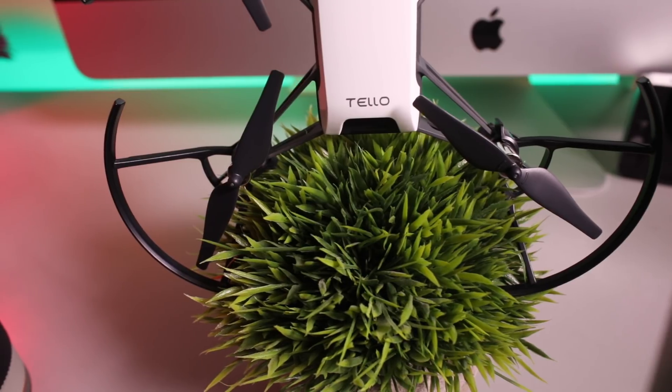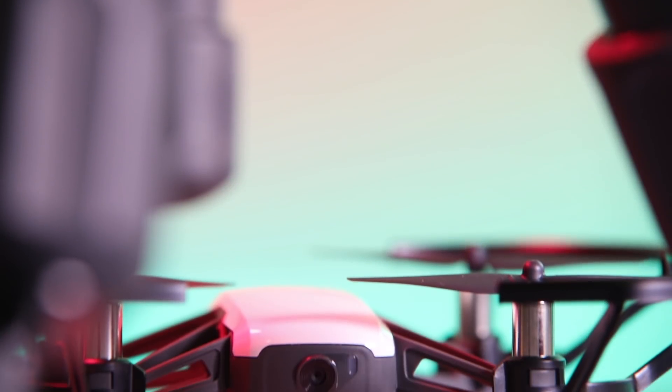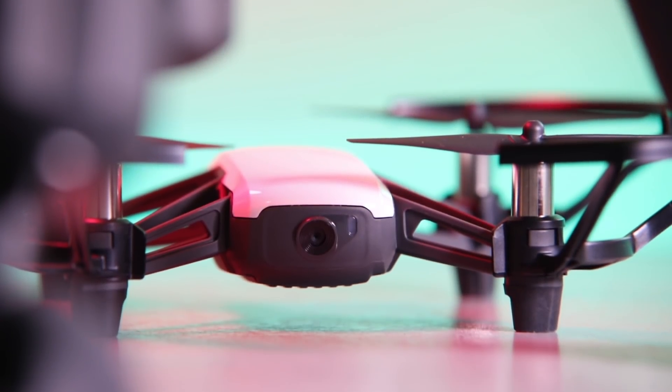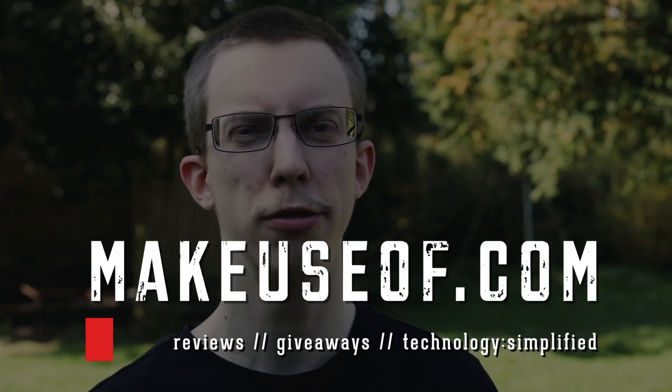The Tello is an amazing drone, and don't let its small size fool you — it's got the power where it counts. If you're looking to learn how to code, how to fly drones, or want a small drone you can fly indoors, then you won't be disappointed with Tello. Thanks for watching, and make sure you leave a comment below telling us what you think of the Tello drone. Like and subscribe if you haven't done so already, and visit the link in the description below for our full review.